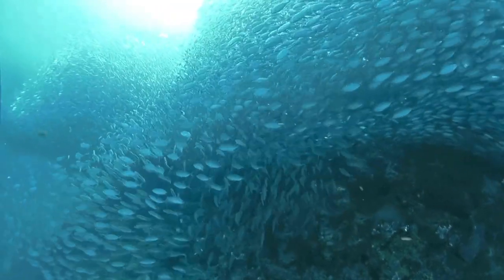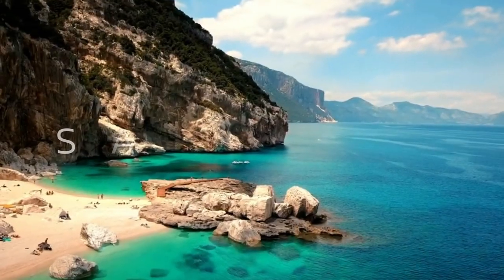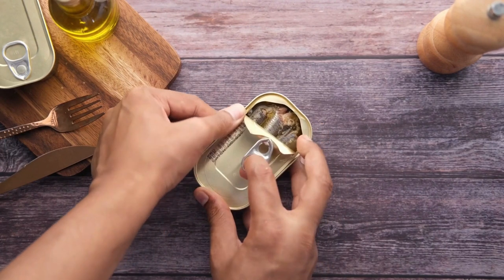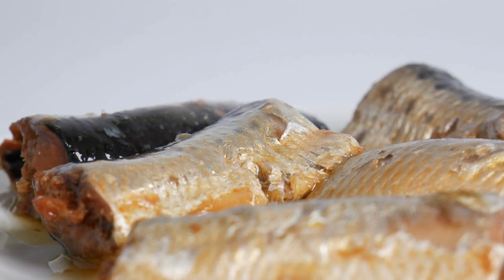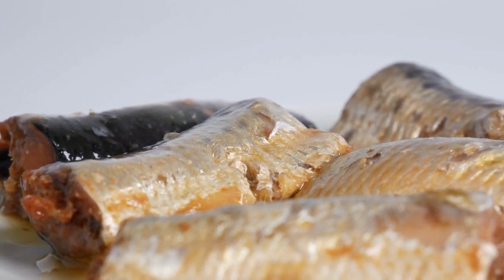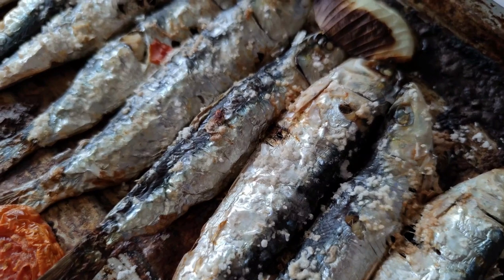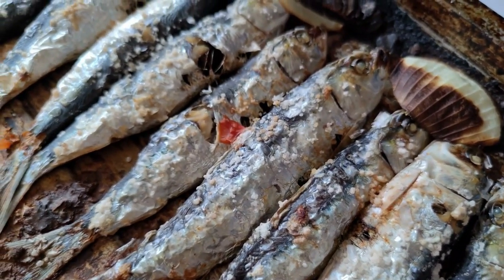Sardines have been around for ages. According to legend, these little fish got their name from the Italian island of Sardinia because of their abundance. Most individuals either like or detest sardines in cans. They are fairly well-liked in Asia and Europe, but younger Americans are less inclined to consume them. Regardless of anywhere you reside, tinned sardines are a good option if you want to eat cheaply and healthily.